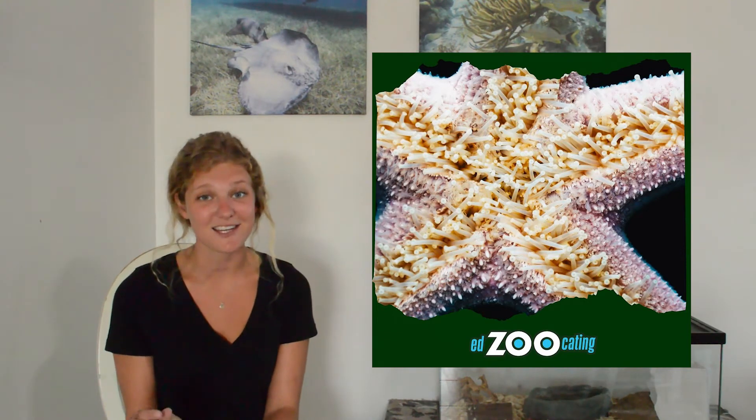On the underside of their body they have some really incredible feet — we call them tube feet — and they're kind of like little suction cups. The sea star will use those to move around on the ocean floor, sticking to things like rocks. They also use those tube feet to pick up smells and taste, so they can sense their environment as they walk.